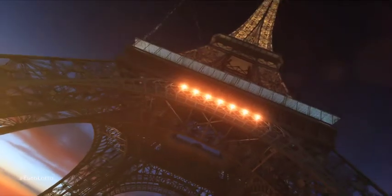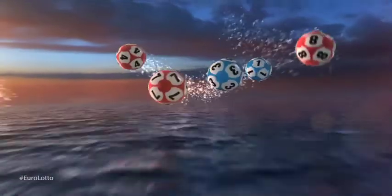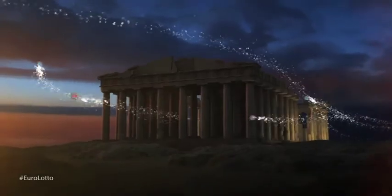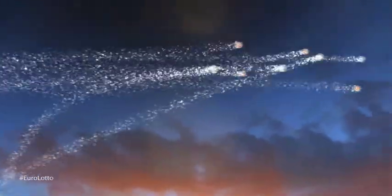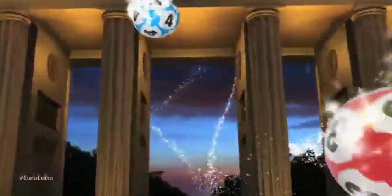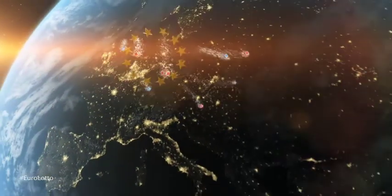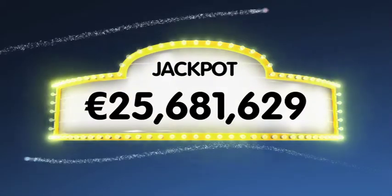Hi and welcome to Euro Lotto for our draw on this Monday the 23rd of June. I hope you all had a great weekend and that we can get the new week off to a great start for you with a jackpot win tonight. As always we will draw five numbers and two letters. If you get the whole combination right you will win the jackpot which is at over 25.6 million euro.